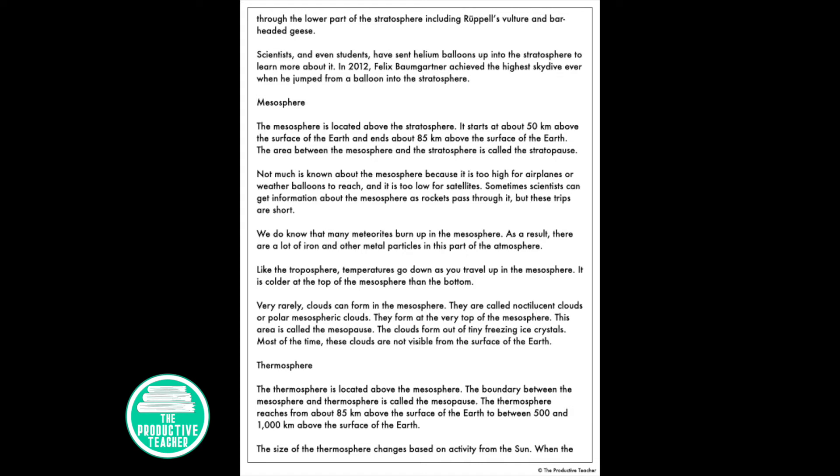The mesosphere is located above the stratosphere. It starts at about 50 kilometers above the surface of the Earth and ends about 85 kilometers above the surface. The area between the mesosphere and the stratosphere is called the stratopause. Not much is known about the mesosphere because it's too high for airplanes or weather balloons to reach, and too low for satellites. Sometimes scientists can get information about the mesosphere as rockets pass through it. We do know that many meteorites burn up in the mesosphere, so there is a lot of iron and other metal particles in this part of the atmosphere.